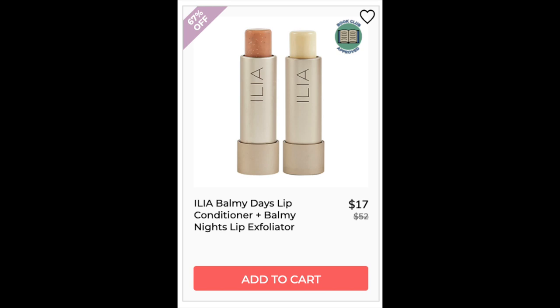Next we have the Ilia Balmy Days Lip Conditioner and Balmy Night's Lip Exfoliator. I could not find those sold together, only separately. Overall they did have good reviews — 4.8 star and 4.7 star. For the balm, only 4 and 5 stars. For the exfoliator, there were a lot of low ratings saying it was uncomfortable and that they would prefer a sugar scrub over this balm scrub.